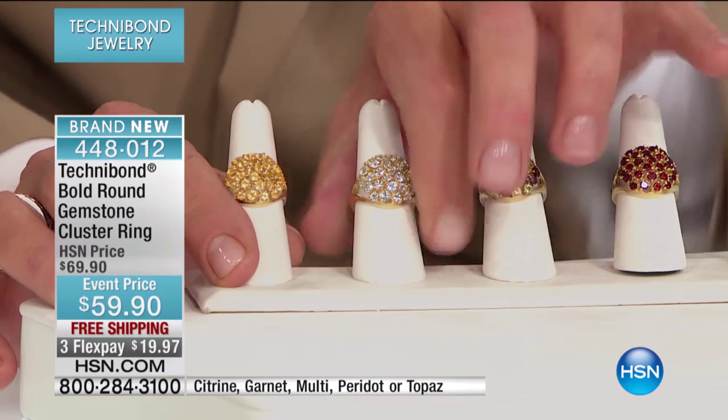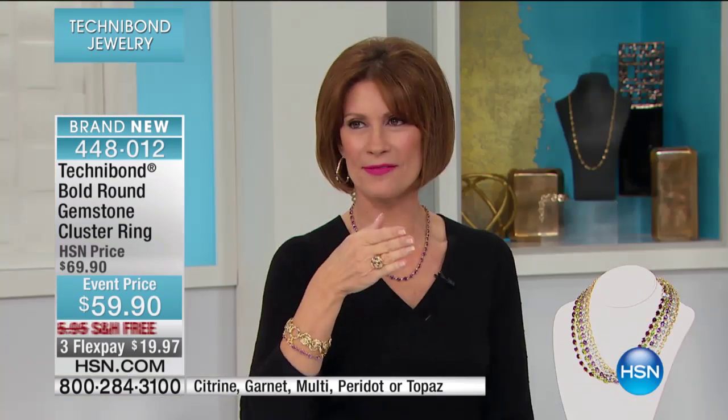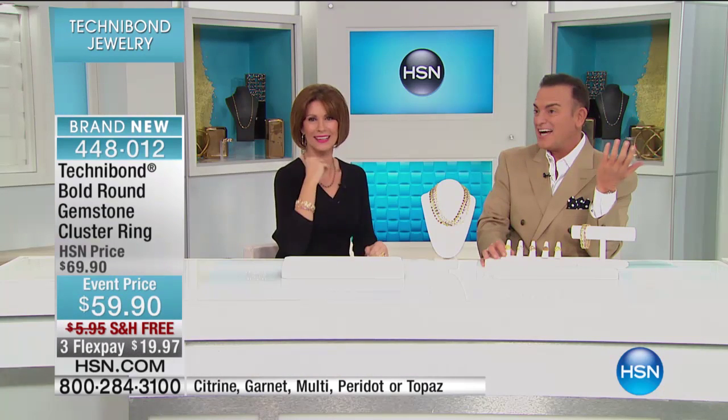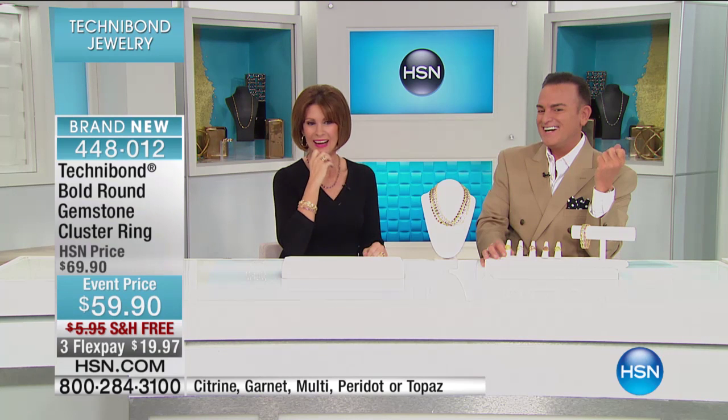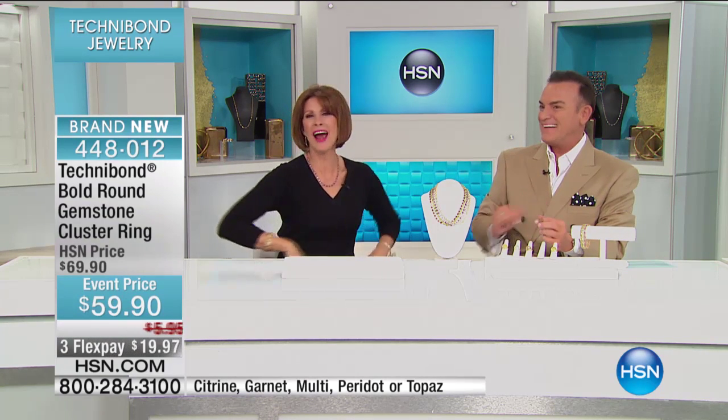I think we should do a side bet. My bet is that the multi will sell out first. I agree with you though. Okay, which one is in the lead? Our producer said one is already in the lead. I think the garnet. Garnet! Darn it. Okay, I'm going to change my bet. Too late for that.